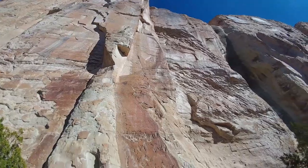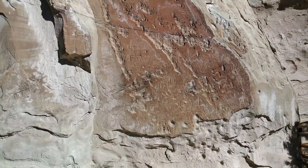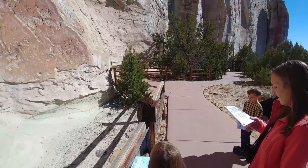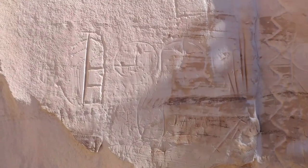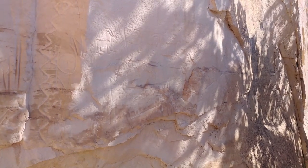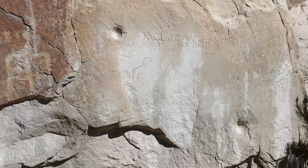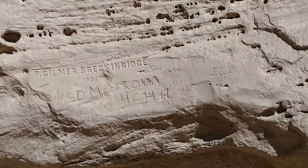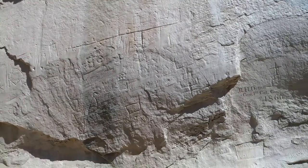We've got petroglyphs now! A testament to the many hundreds of years people have lived or stopped here. Each group — American Indian, Spaniard, Anglo — left its mark in its own way. Native peoples pecked into the rock using an animal antler or a harder rock called a hammerstone. Spaniards used daggers or horseshoe nails to inscribe their names and messages. Pioneers probably used hammer and chisel, knives, nails, or other tools.